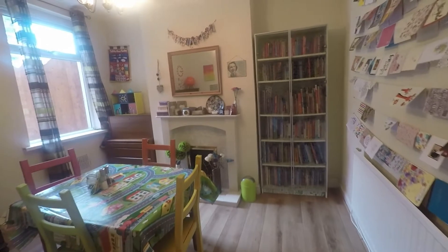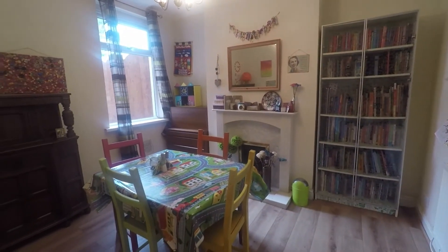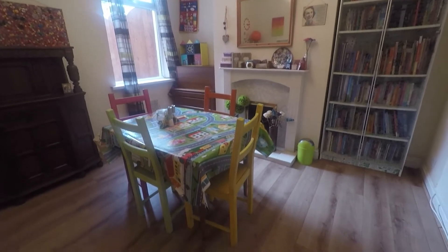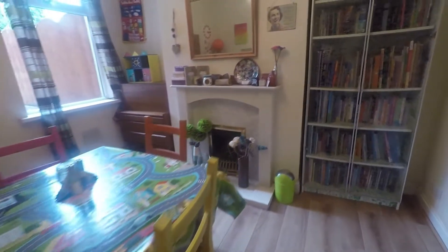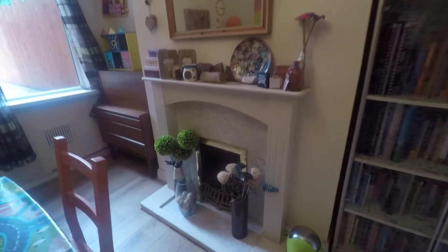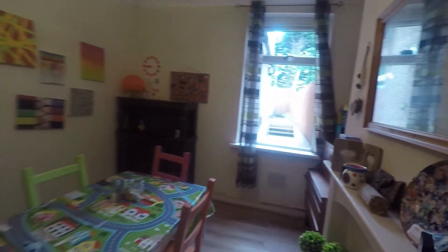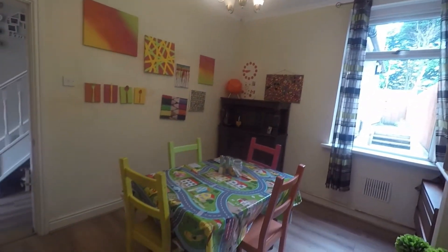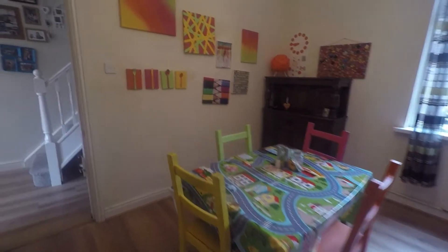Next along we have the dining room. In here, again, you have space in the alcoves either side of the chimney breast for your furniture and storage, along with ample space for a family-sized dining table and chairs. The room also has a feature fireplace and views out into the rear garden. You also have your high ceilings in here to help create space and light, and a nice neutral decor.